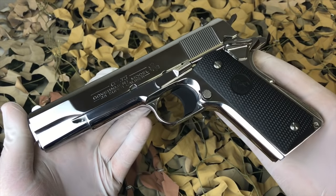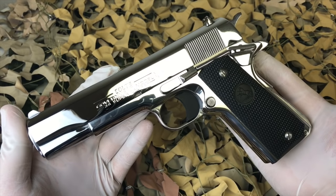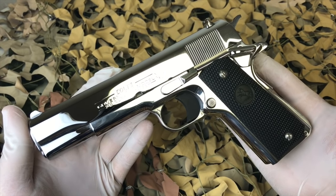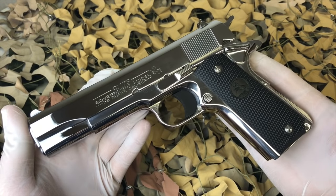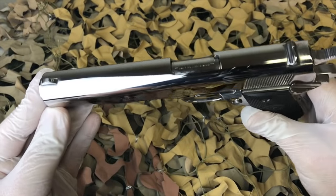We've listed this pistol on Gun Broker for a 14-day auction listing and started it at just a penny with no reserve. This particular pistol is going to sell for whatever the high bid amount is at the end of that 14-day listing.